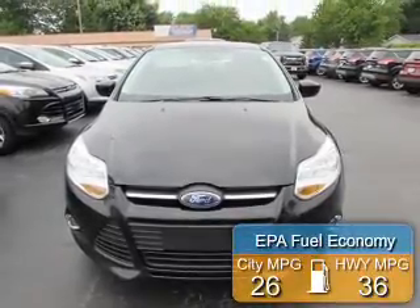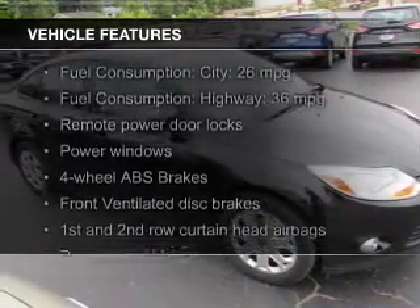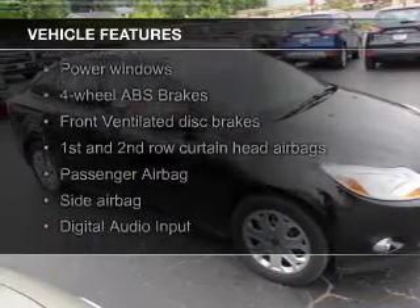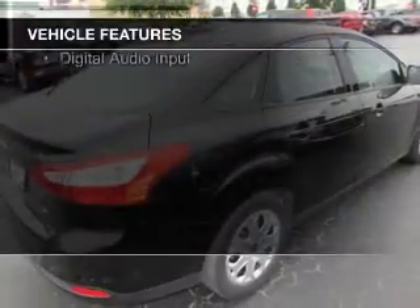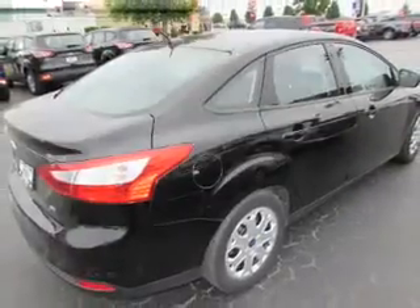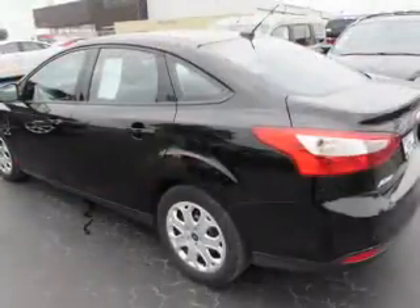Great fuel efficiency saves you money by requiring fewer trips to the gas station. The features include digital audio input, an auxiliary input, a tilt and telescopic steering wheel, cruise control, keyless entry, a trip computer, an MP3 player, privacy glass, air conditioning, and power windows.